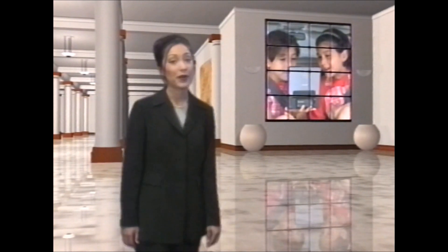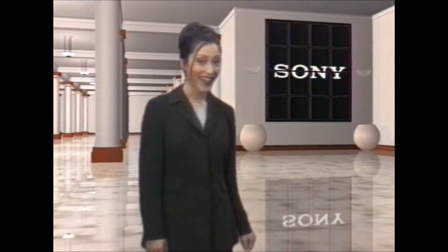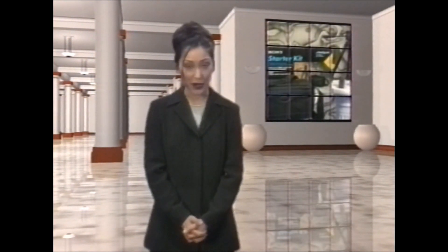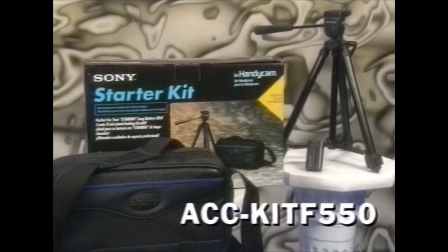We hope that you have enjoyed our short tour of the exciting world of visual imagery brought to you by Sony. There are numerous options out there, but remember, every great home video director has to start somewhere. To get you started on your way, Sony offers the ACC Kit F-550 Starter Kit. It includes all the accessories necessary to start taking great and memorable videos.